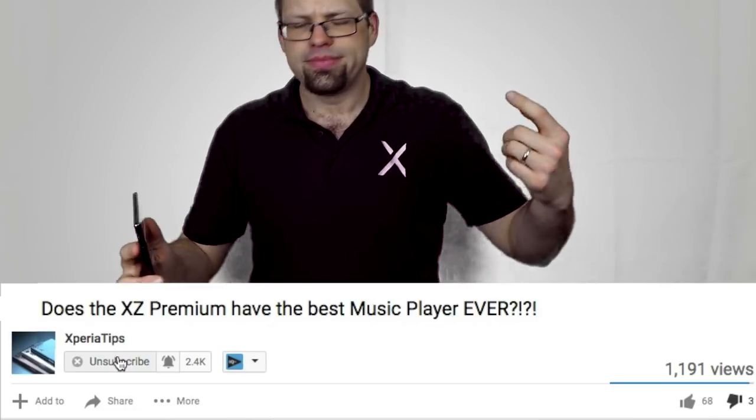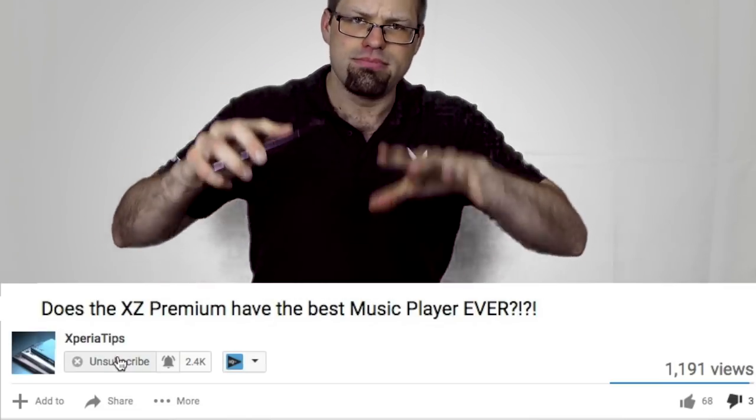That's right, you guessed it. Today, I'm going to be talking to you guys about high res audio on the XZ Premium — my favorite subject to nerd out about. I'll try and keep the nerdiness down to a minimum.